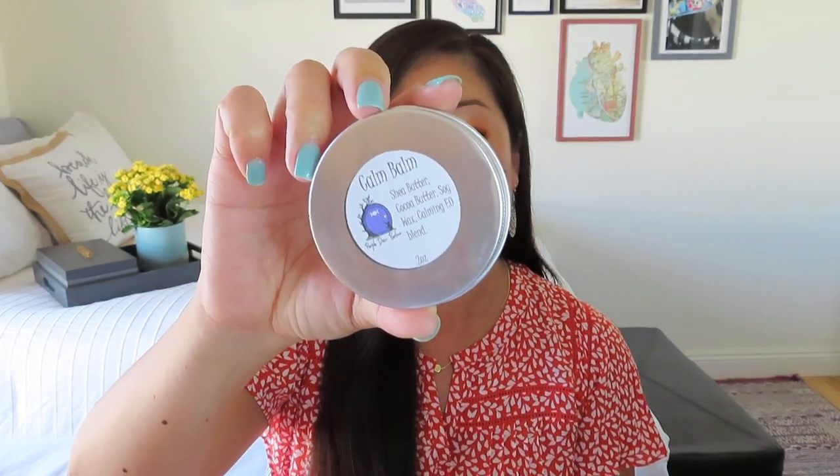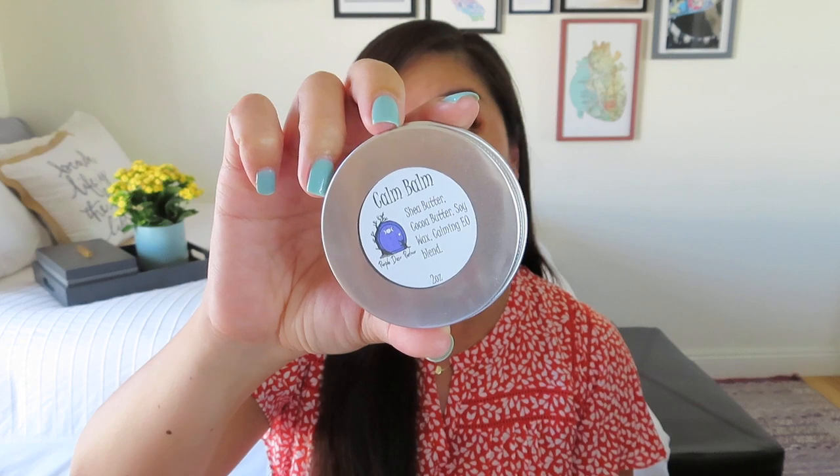The first thing is all wrapped up in bubble wrap, and this looks like a familiar label from Purple Door Parlor. It's a Calm Balm — two ounces. It has shea butter, cocoa butter, soy wax, and a calming essential oil blend, and it came in this little tin. It was just $8. It's a nice balm to hydrate your skin. You can see there's a little bit of lavender around the edges. I actually love the scent of lavender — I know some people don't, but I think it is very calming. It's just a very light scent, a little bit earthy, but not a super strong lavender.